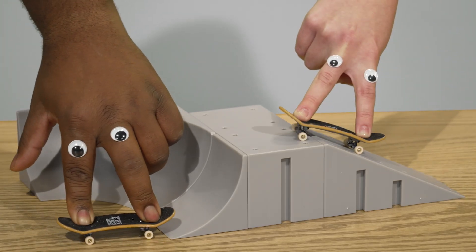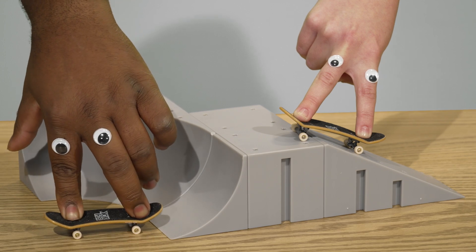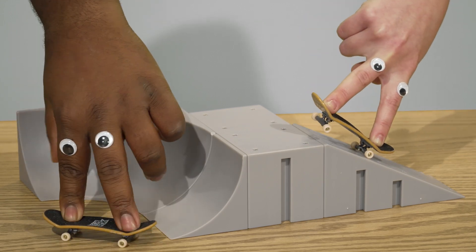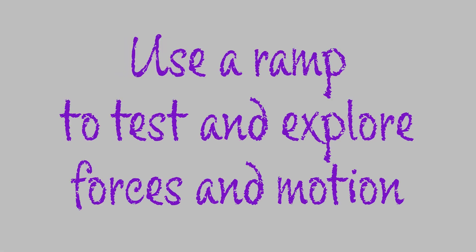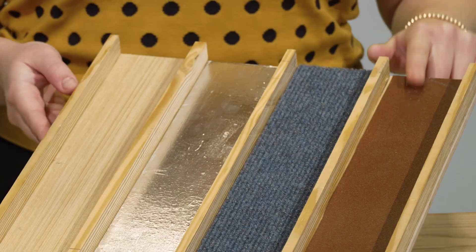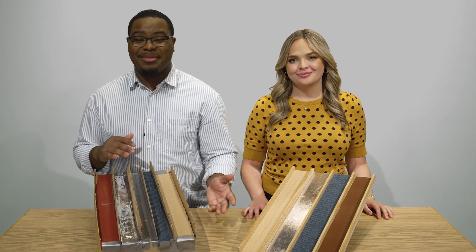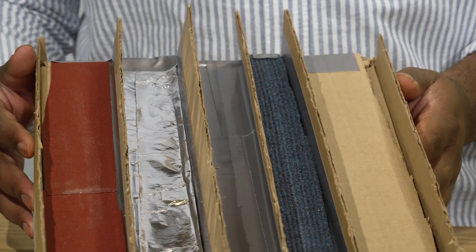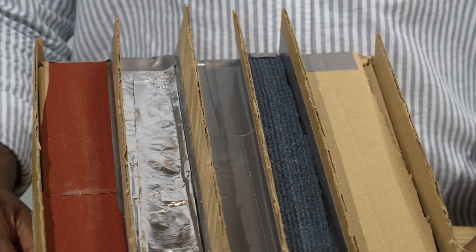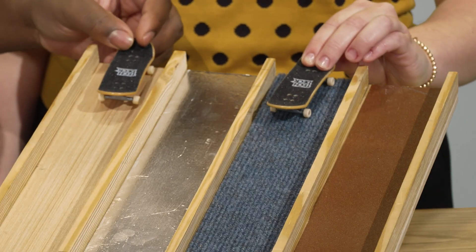While skateboarding is fun, there's a safer way to test forces and motion that will allow us to gather data and better understand how they work — and it's still pretty fun, too. We've created our own ramp with wood and objects we found laying around: sandpaper, carpet, aluminum foil, and wood. It doesn't need to be that fancy — we also made one with cardboard and tape and the same materials. No matter how you decide to build your ramp, don't forget the dividers so that the objects stay in their own lanes.